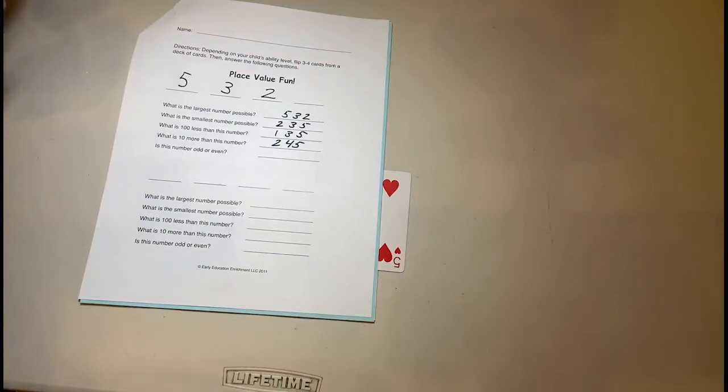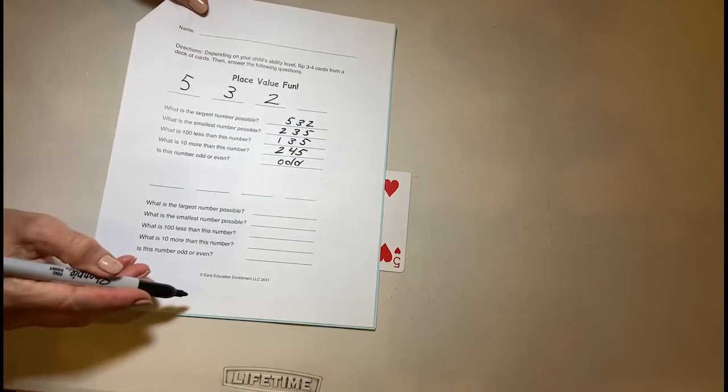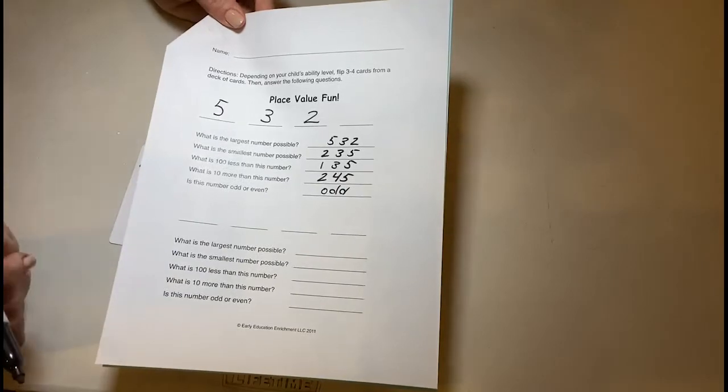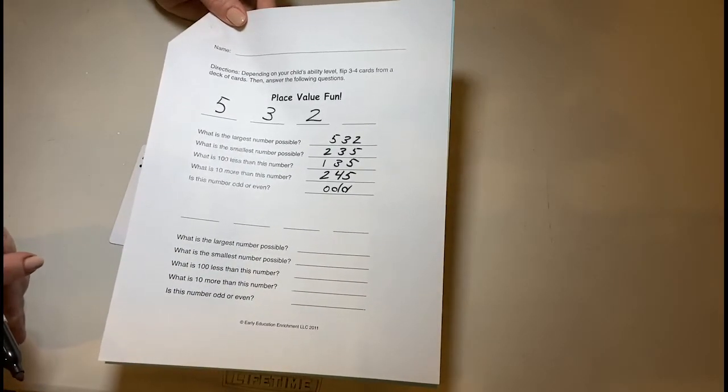So you'd write 'odd' here, and then you play again. You can even make copies of this and play multiple times depending on what kind of practice your child needs with this place value activity. Have some fun — challenge yourself!